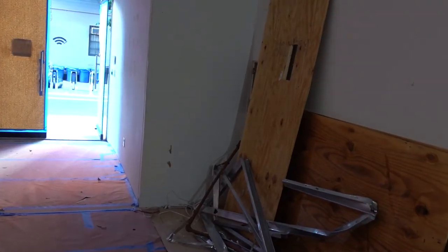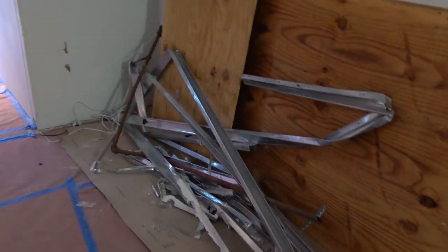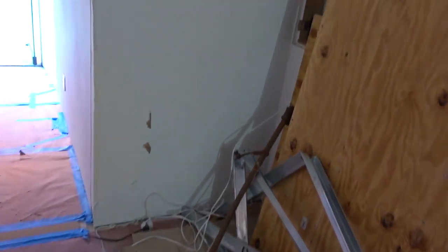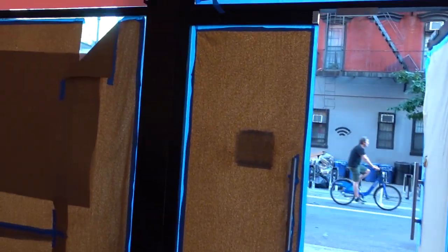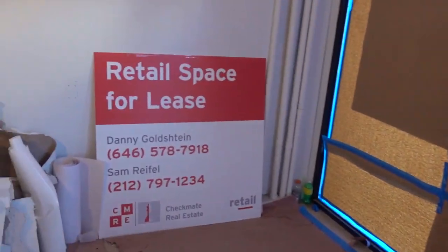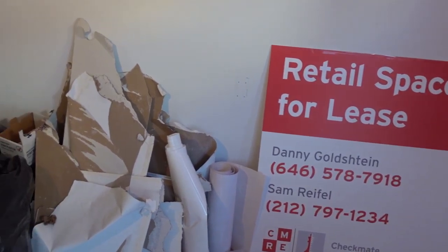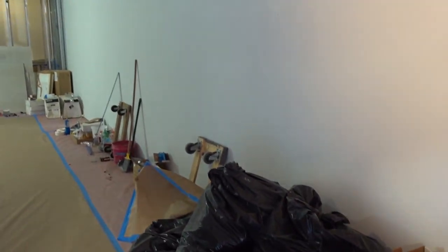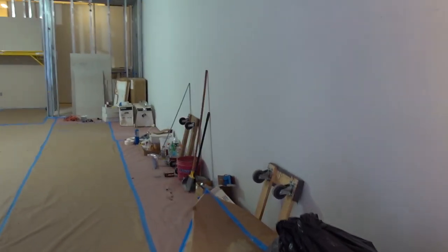We have a list of the medium here: plywood, metal studs, steel pipe, sheetrock, latex paint, craft paper, board, plastic bags, wood, brooms, dollies.